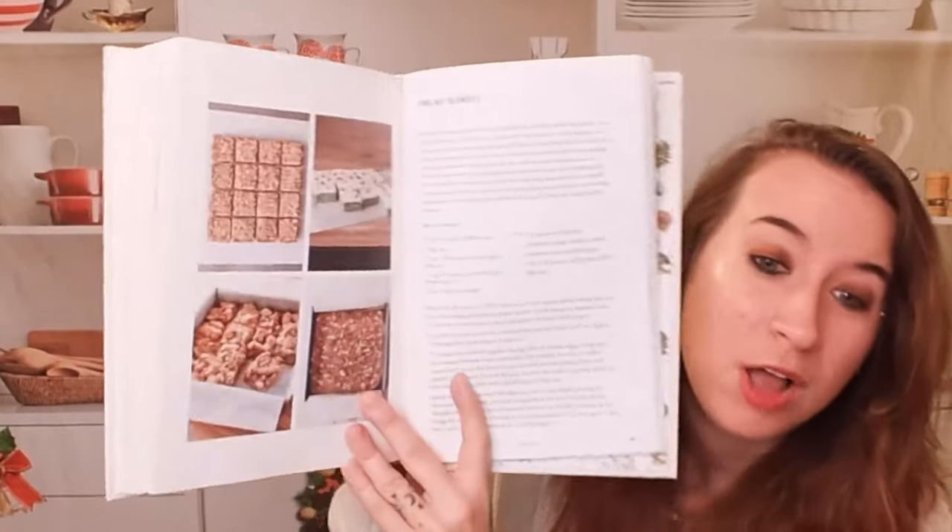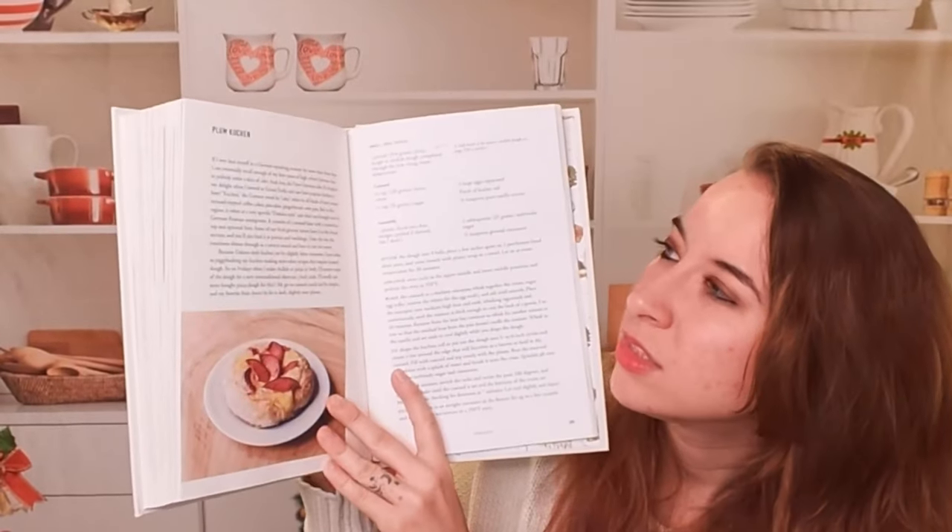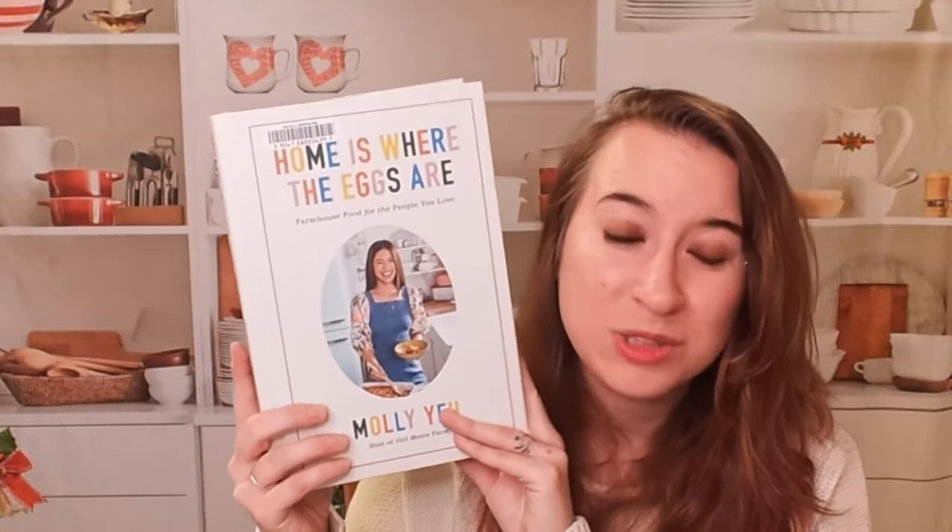We do have desserts in here. We have bread, pine nut blondies — yummy. And we have different kinds of brownies and blondies, and a plum kuchen, which looks beautiful. If you're probably familiar with Molly Yeh for the most part, she does have a lot of cool recipes in here. That's probably why you don't need as many pictures, because we've seen it on the Food Network before. But this is great for all weekday and weekend nights — dishes you can prepare. So that is Home is Where the Eggs Are.